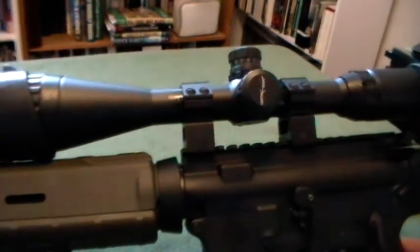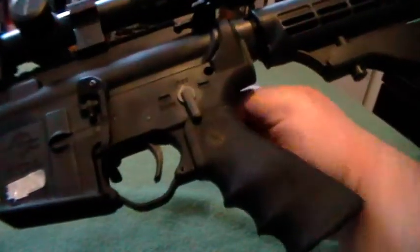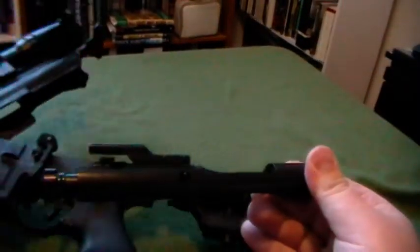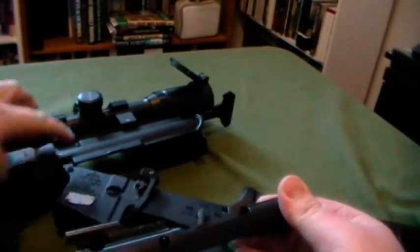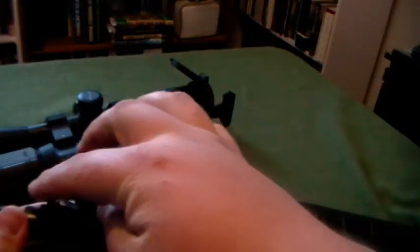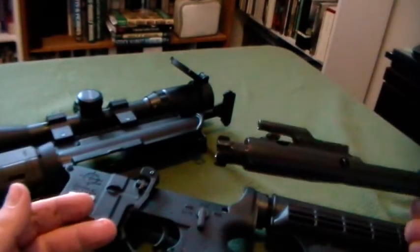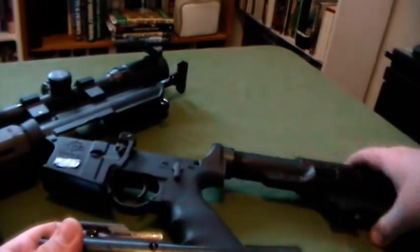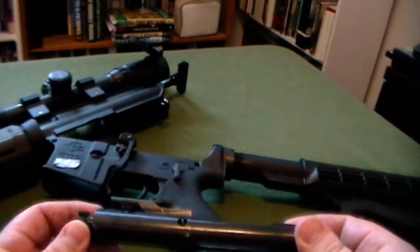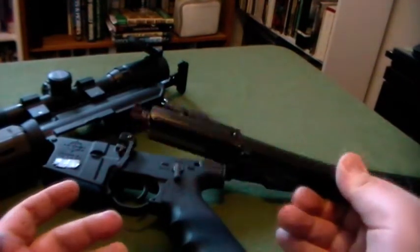That gas travels into your chamber and makes contact with your bolt carrier group. That gas tube comes up in the top of your receiver right in here, connects with your gas key, and sends all that gas down through the gas key back into the center of the bolt, forcing it back with all that pressure. It then slides into your buffer tube back here — this is a buffer tube with a spring and buffer assembly. The spring then pushes it forward, strips off your next round, and reloads.